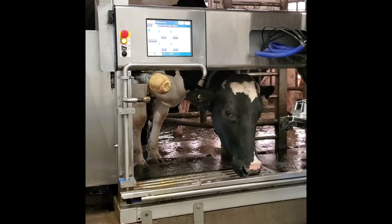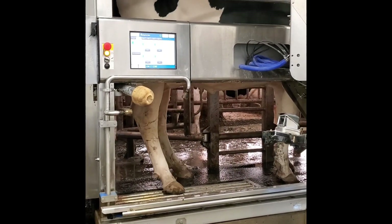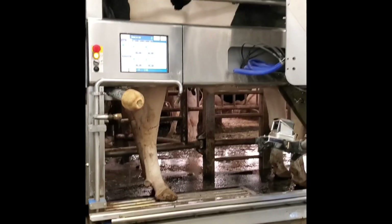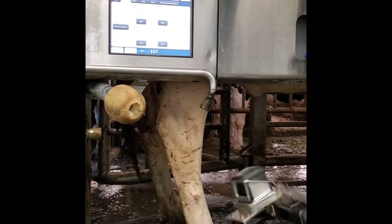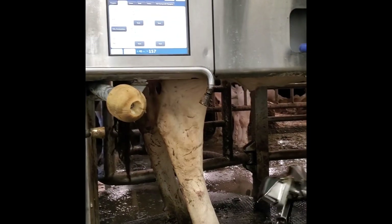This is one of our cows entering the robot to be milked. She can come whenever she feels like. Some of our cows are milked two times per day, others three, some four or five. The robot identifies the cow by a special tag that she wears around her neck.